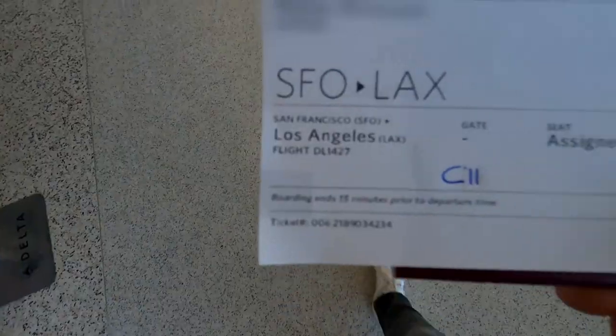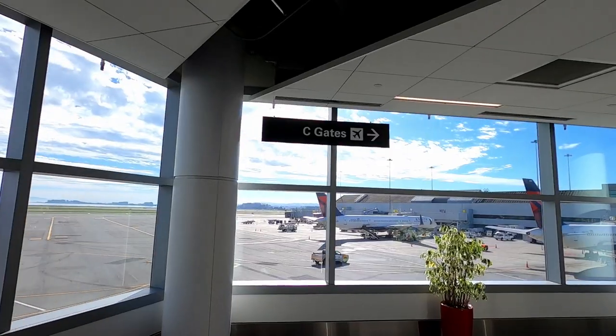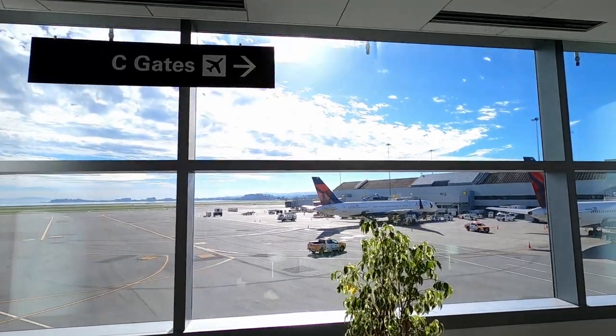Have you ever had this situation on a normal paid flight? Let me know in the comments. Anyway, I'm heading to the security check now and then to the gate.